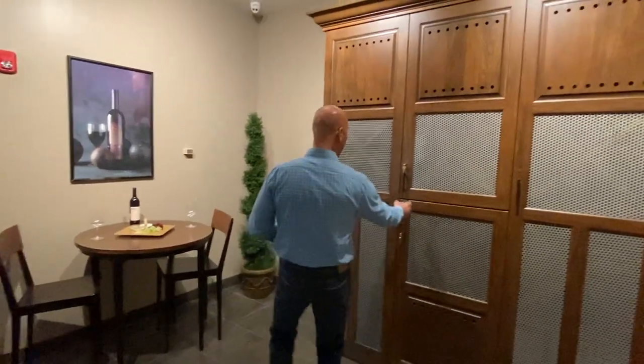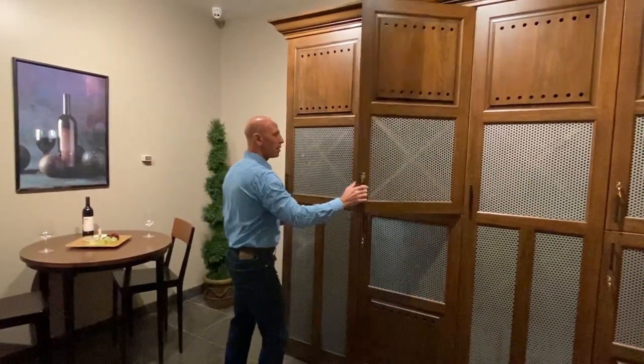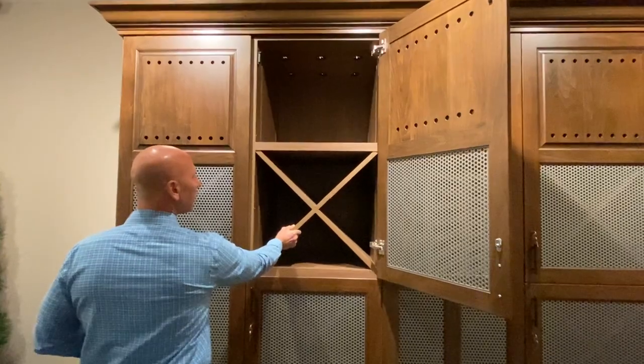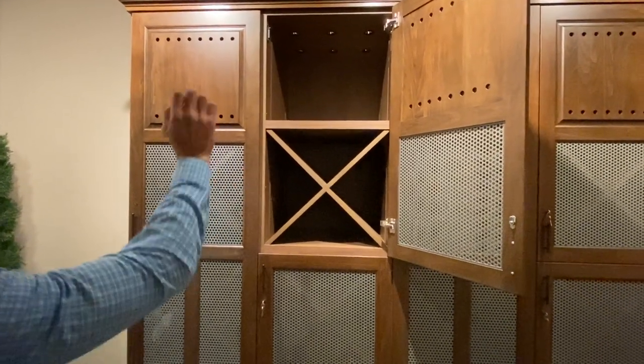As you can see, we have half units and full units. A half unit can store around 10 to 12 cases of wine. These are removable partitions, so you can store either bottle storage or case storage.